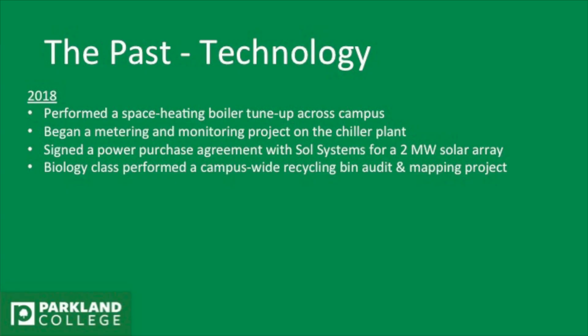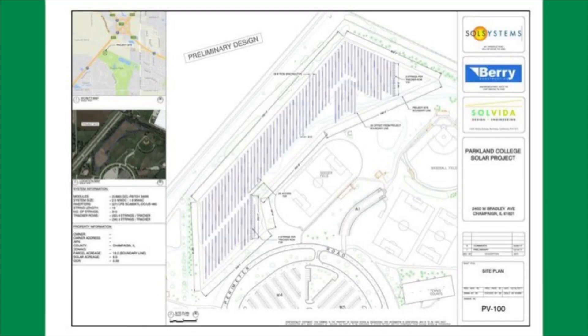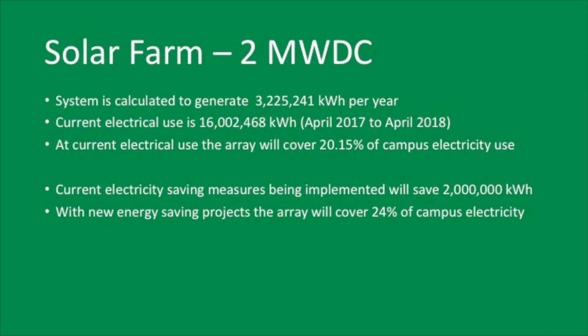We signed a power purchase agreement with Sol Systems for a 2 megawatt solar array. We had a biology class that performed a campus-wide recycling bin audit and mapped out where all of our recycling bins are. And here's a picture of what the solar array is going to look like — it's going to be out at the very edge of campus and it's pretty big.